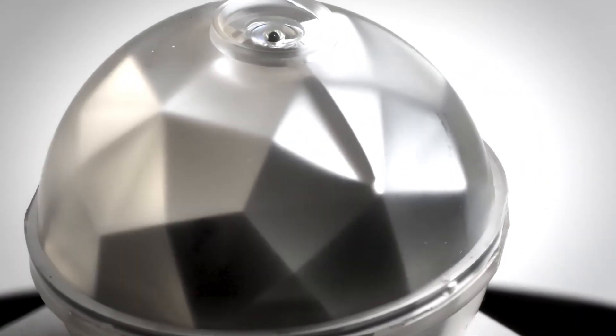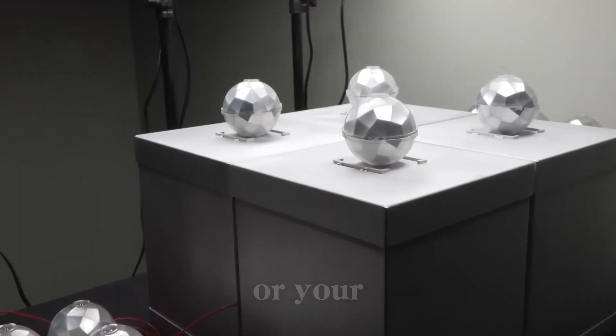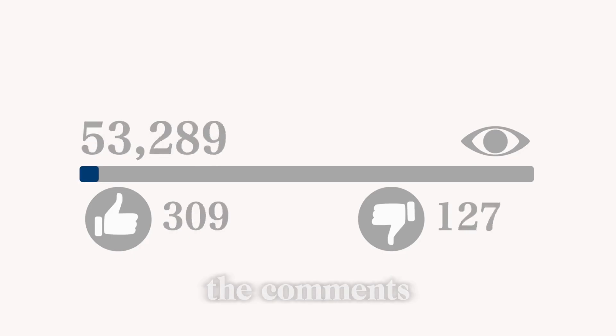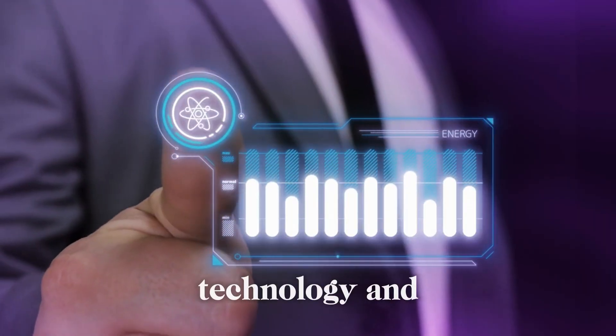But what do you think? Could these Photon Energy spheres replace solar panels? Would you use them to power your home or your car? Let me know in the comments. And if you want to stay updated on the latest technology and energy innovations, make sure to like this video, subscribe, and turn on notifications so you never miss an update.